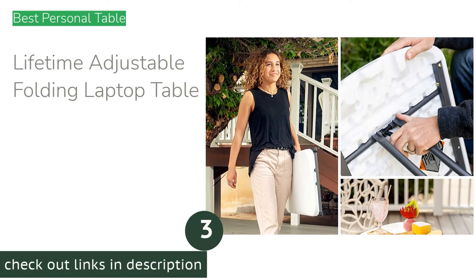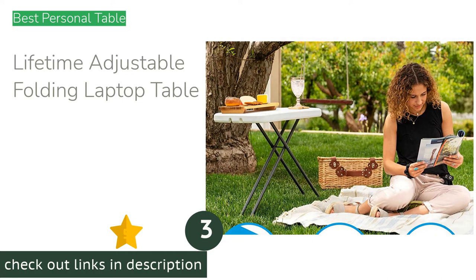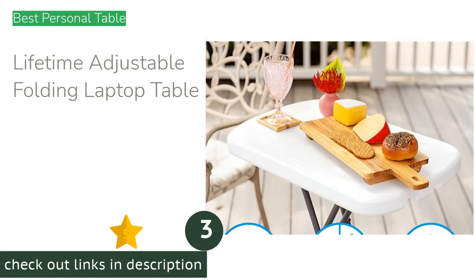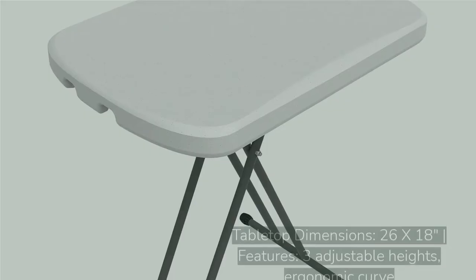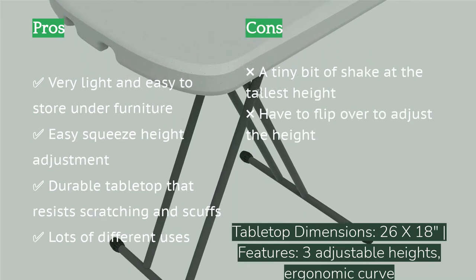The next product is the Lifetime adjustable folding laptop table. For a small personal table at an approachable price, check out the Lifetime adjustable folding laptop table. It measures 26 inches long — also available in a 30-inch version — and boasts three height adjustments: 28, 26, and 24 inches. It has a solid and durable two-inch plastic composite topper that proved to be scratch-resistant after testing.